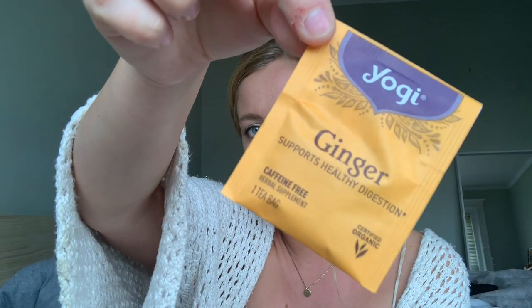Next thing I've been loving — this is random — but it's the Yogi Ginger Tea. I love this, especially putting it with lemon. It's amazing and it just wakes me up in the morning. I love it, so I decided to throw it in here.